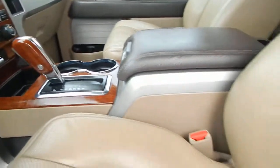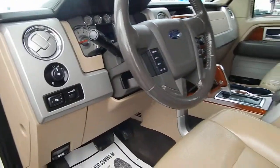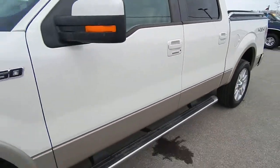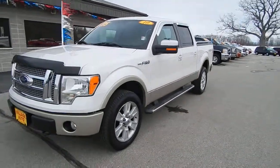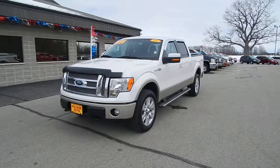Split bench — beautiful truck, well maintained. Thank you for viewing Village Auto's 2010 Ford F-150. Come on down and take a look.